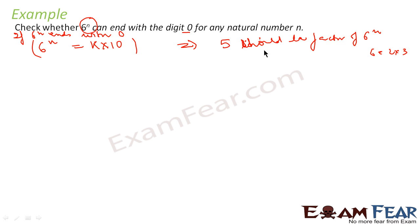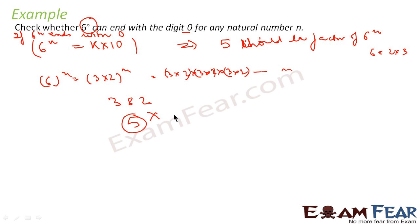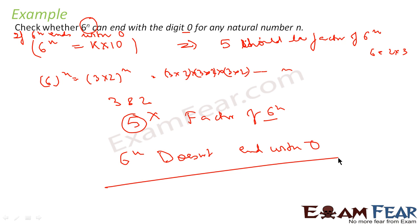If we can prove that 5 is a factor of 6^n and 2 is a factor of 6^n, then we can prove the number ends with 0. Now, 6^n = (2 × 3)^n = 2^n × 3^n. This means the only prime factors of 6^n are 2 and 3. Since 5 is not a factor of 6^n, and for 6^n to end with 0 we would need 10 — and hence 5 — as a factor, we can conclusively say that 6^n does not end with 0.